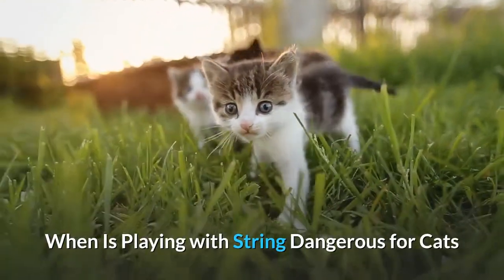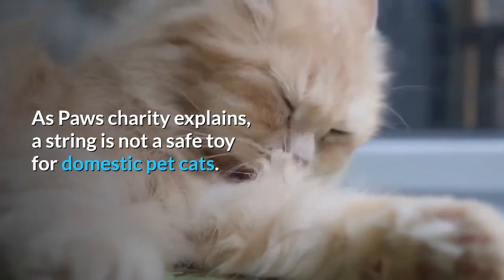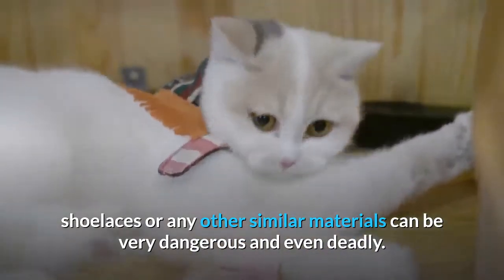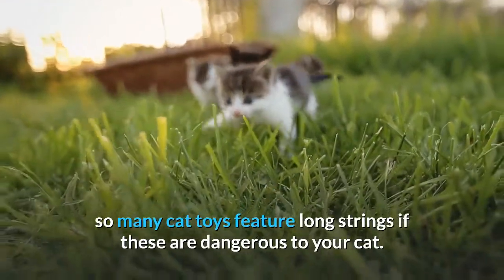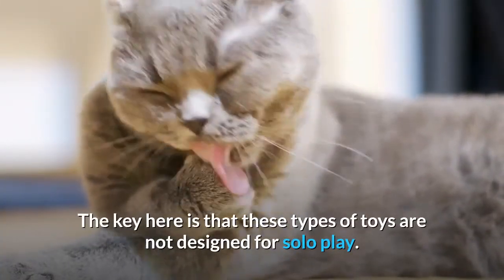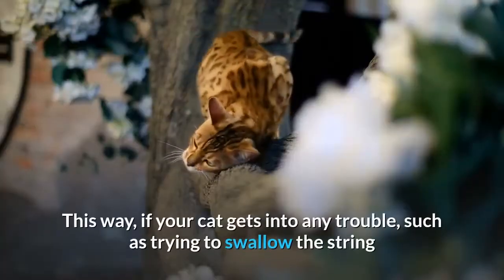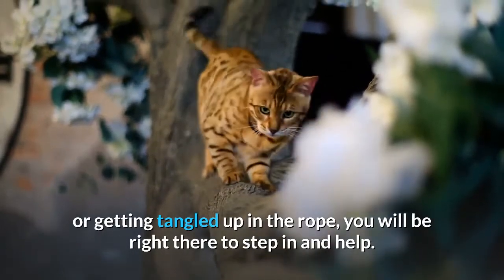When is playing with string dangerous for cats? As Paws Charity explains, string is not a safe toy for domestic pet cats. In fact, allowing your cat to play with string, yarn, tinsel, ribbons, shoelaces, or any other similar materials can be very dangerous and even deadly. This might cause you to wonder why so many cat toys feature long strings — but these types of toys are not designed for solo play. They are interactive toys, meaning you will be holding or directing the toy and supervising your cat while you play together, so if your cat gets into any trouble, such as trying to swallow the string or getting tangled up in the rope, you will be right there to step in and help.